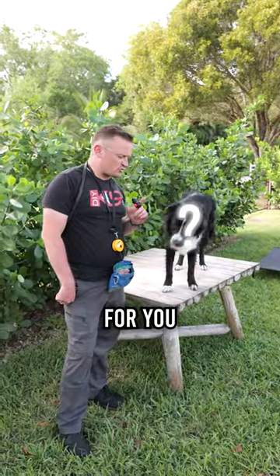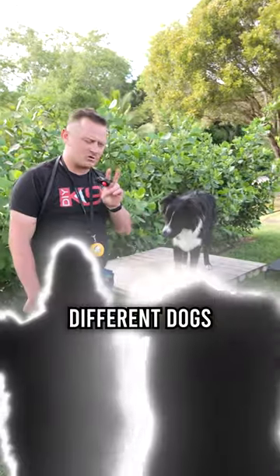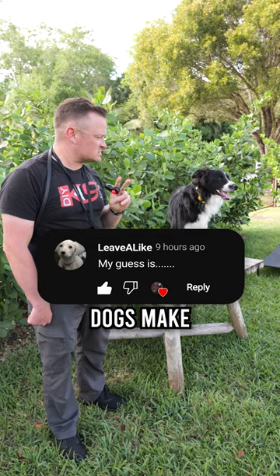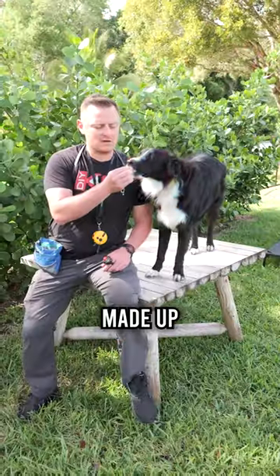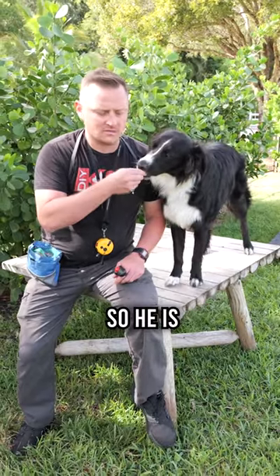Alright folks, we got another mystery dog for you. This is Colt, he's almost one year old and he's a mix of two different dogs — a hybrid. Can you guess? Post in the comments below what two dogs make up his genetics. He's made up of two different breeds which combined make him a Border Aussie.